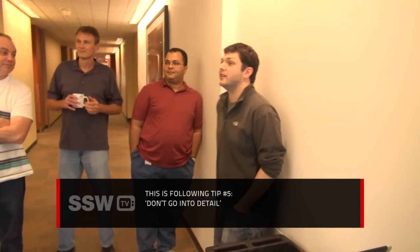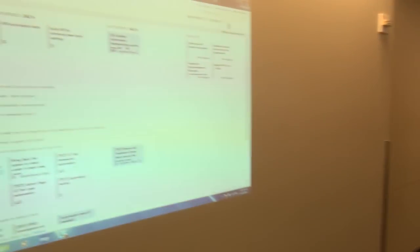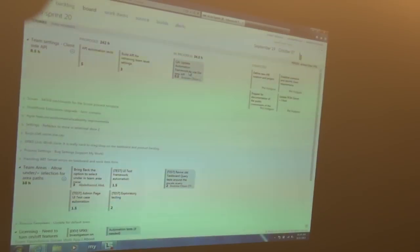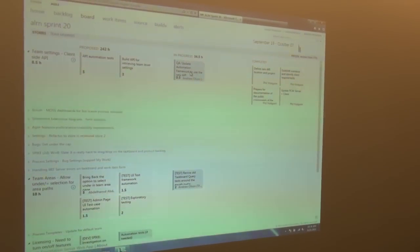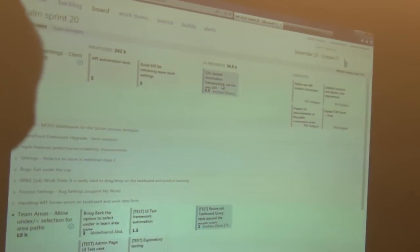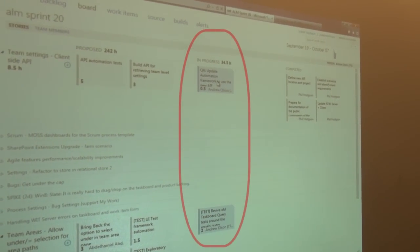Yesterday I finished up the automation. This is the board, often referred to as the task board, and it's meant to represent a physical board with sticky notes on it. It's got a few columns: to do, in progress, and done. During the daily Scrum, the team is interested in the middle column — what is in progress?